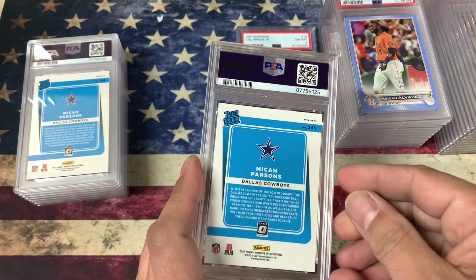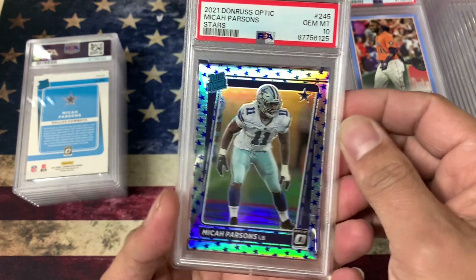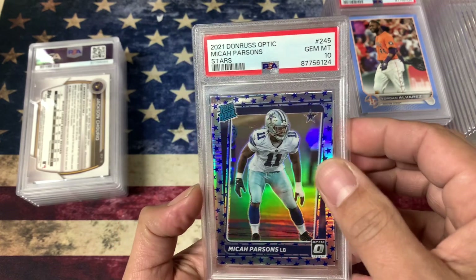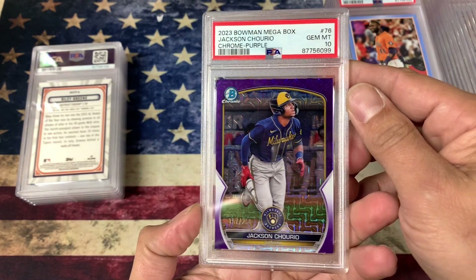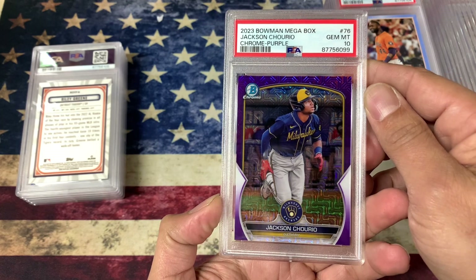Some more Micah Parsons — these should be the Blue Stars. Got a 10, very nice. And same card — got a 10, beautiful. Jackson Churio — I'm not sure which card this one is, but he got a 10. That looks good.